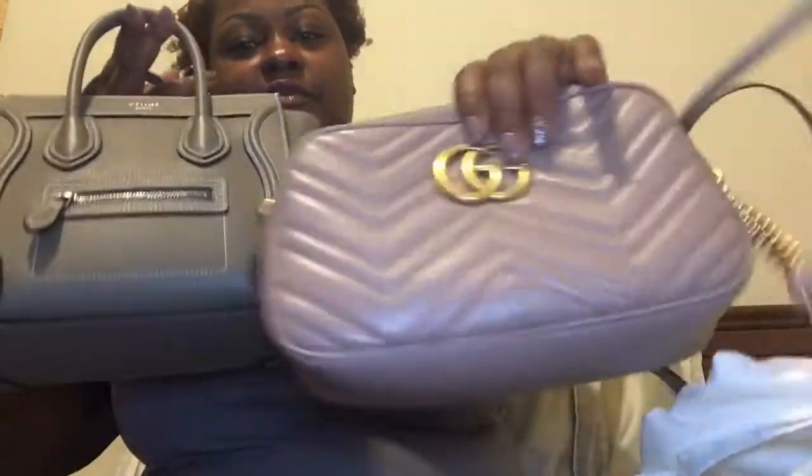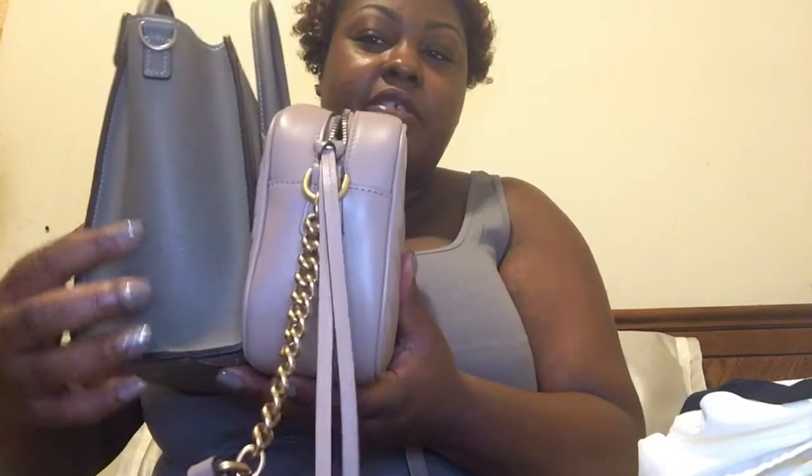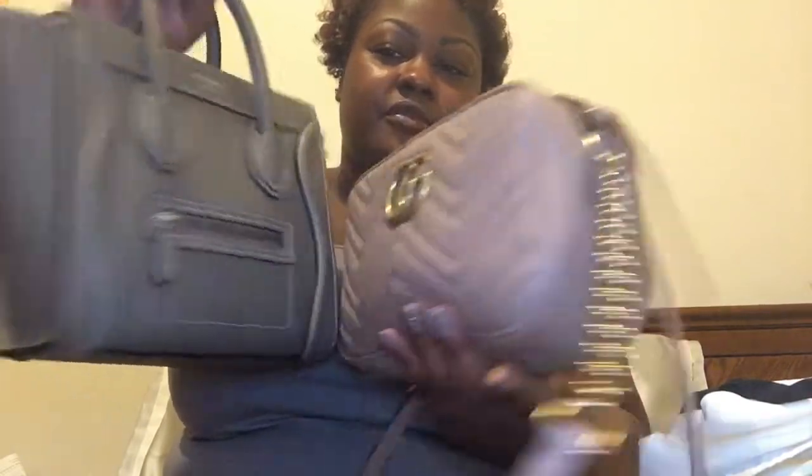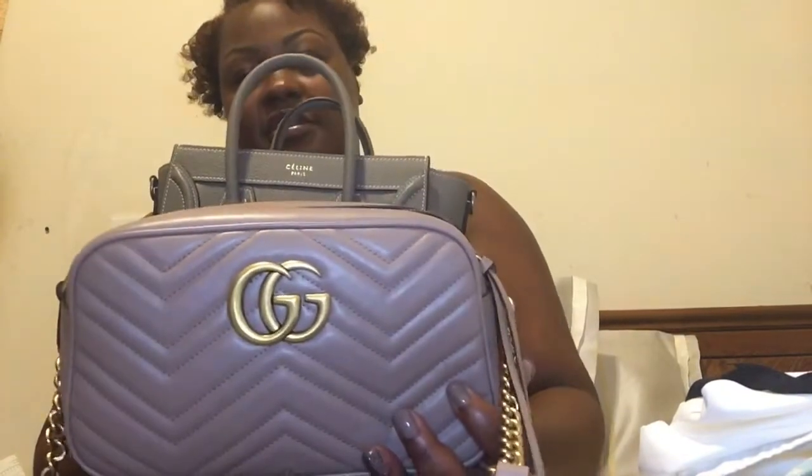Let me grab my Gucci bag. As you can see side by side, this Nano Tote is larger — it's taller. The Nano is taller than the Gucci bag and wider at the base, whereas the Gucci bag is the same depth throughout. The Celine bag tapers in a little at the top but not too much, and the height is clearly taller than the Gucci.